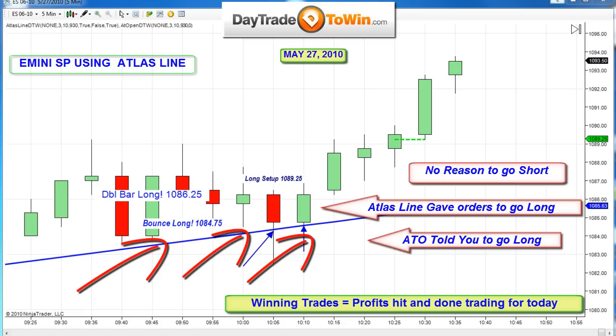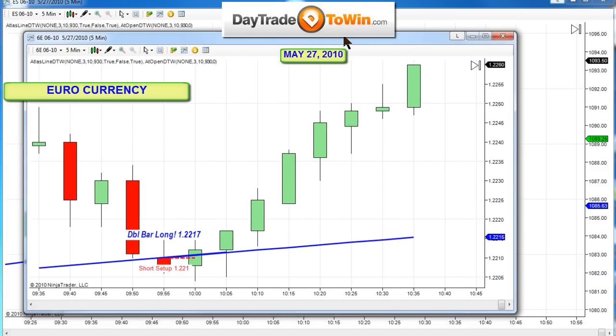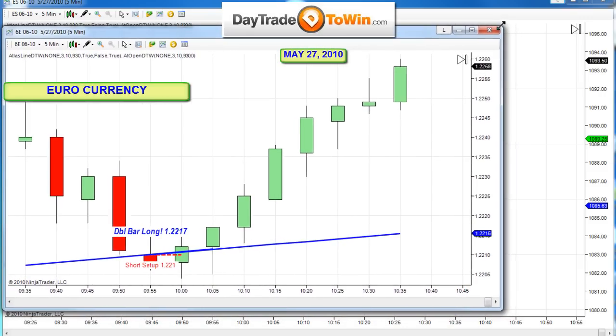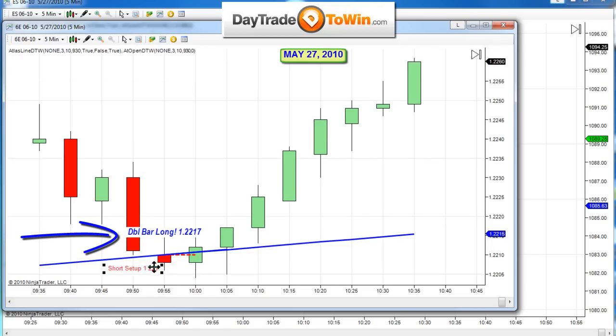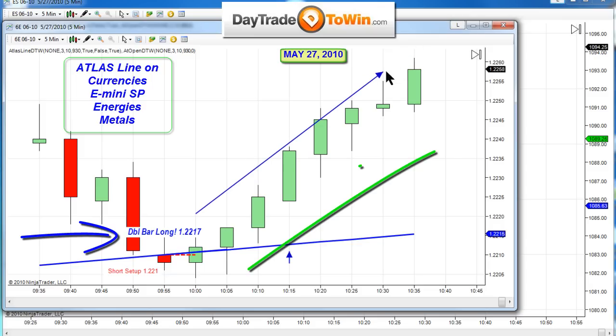So we had a nice trade here on the e-mini. Let me show you the euro. Euro is a very, very popular market. Here is the euro chart right there. With the euro chart here, we actually took a short setup first right over here. You can see the short setup did not work out. As soon as price popped its head back above the Atlas line — this is the Atlas line — this is what happened in the euro. So we have a lot of traders using the Atlas line on the euro. Great move today on the euro.